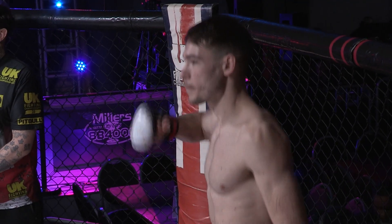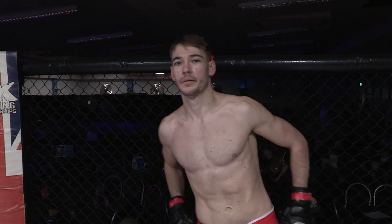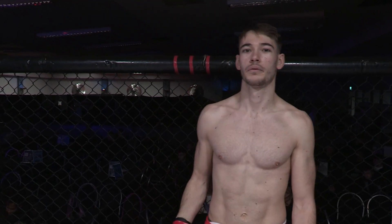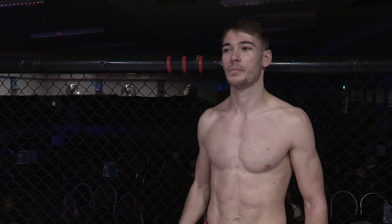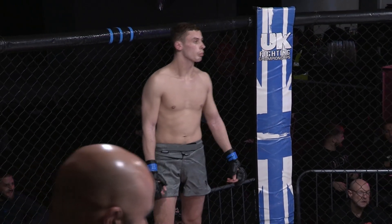And his opponent, fighting out of the red corner, he represents Forge MMA and has a record of 1-0. Please ladies and gentlemen, welcome to the cage, Jake Williams! Our referee is Mr. Paul Crosley.